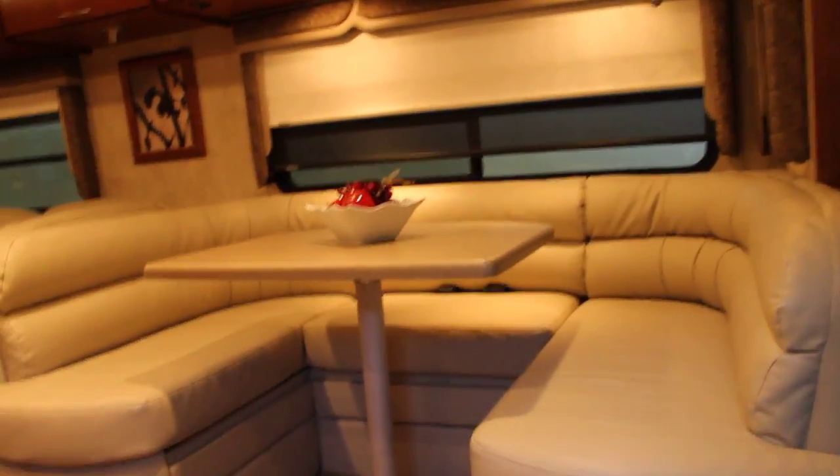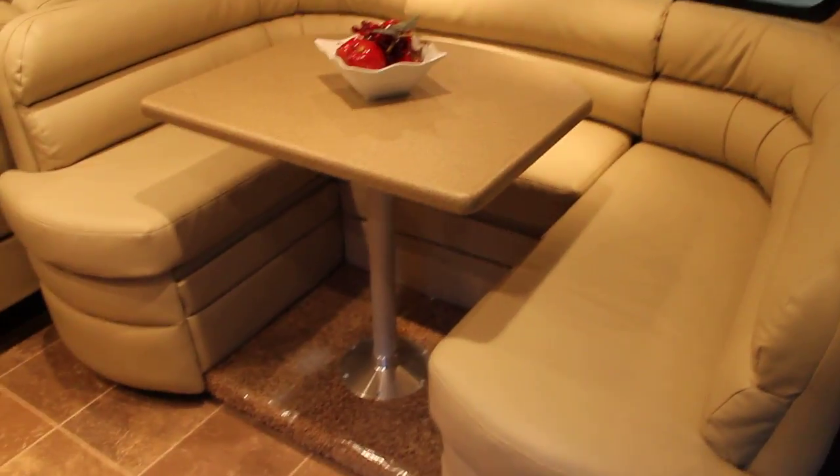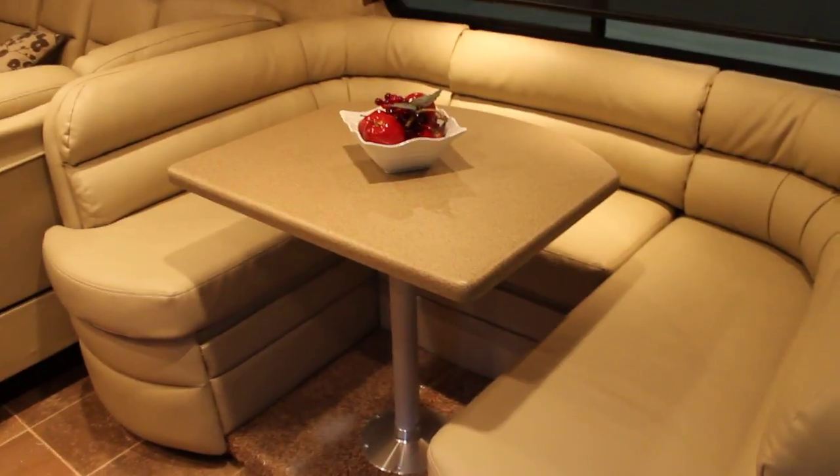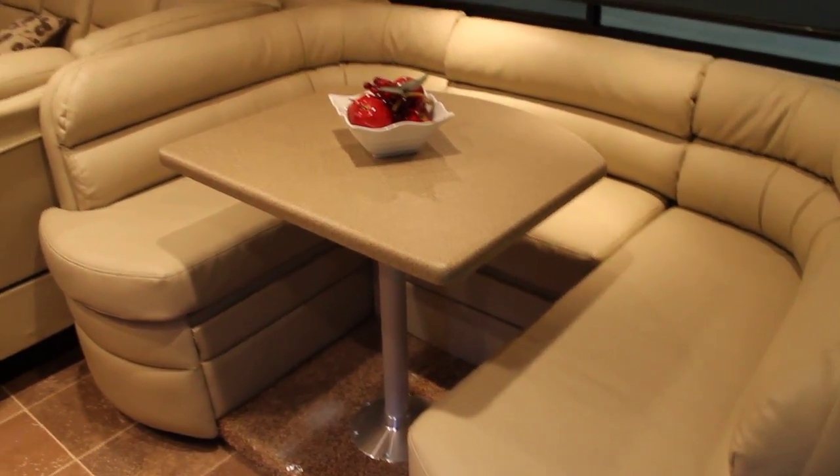Of course, this unit is a fully CSA unit, so it's built to Ontario standards. As we walk inside, we'll see a great, infamous leather U-shaped dinette, which is very flexible to use as a lounger or sleeping area, as well as for dining.